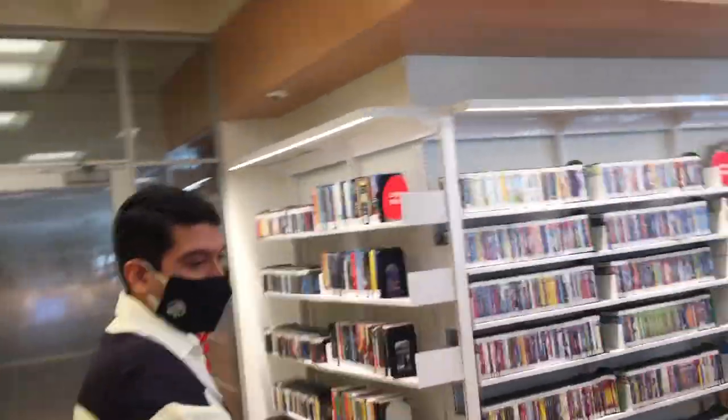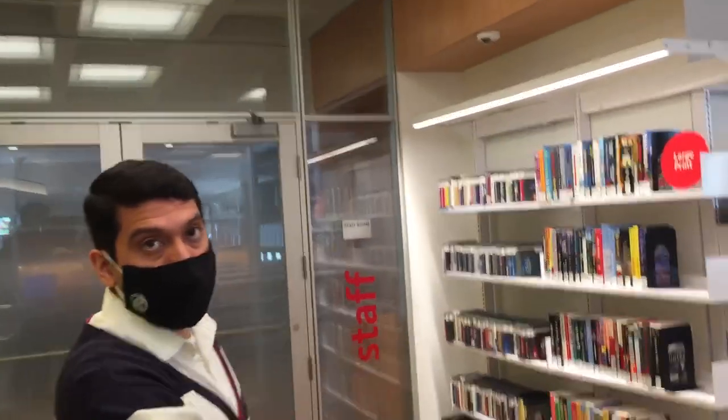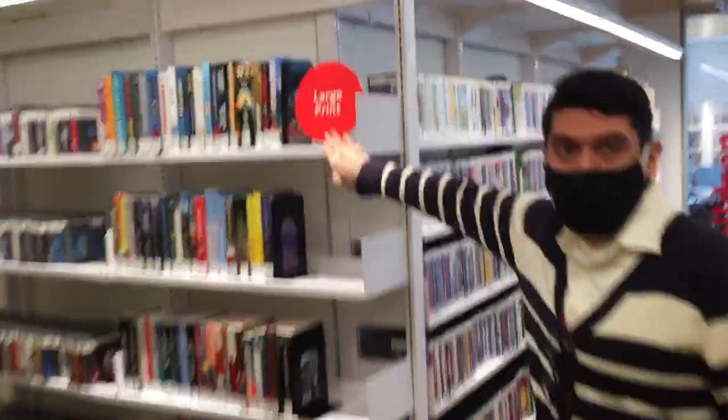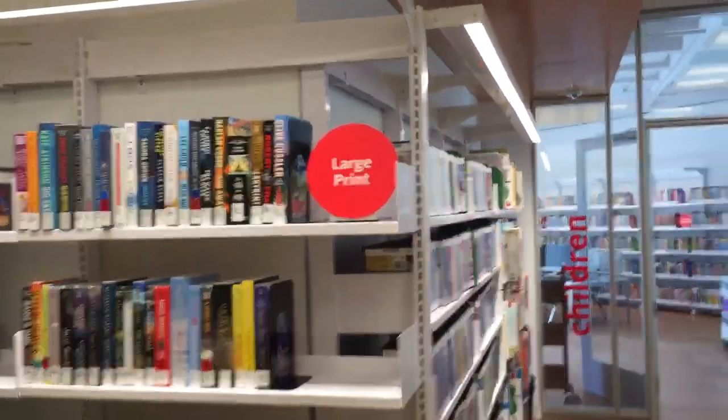Over here you'll see the adult CDs — music CDs. And over here in this area you'll see audiobooks and large print, also for adults. You can see we have signs next to each section so that patrons can easily find what they're looking for.